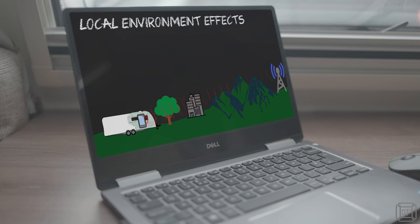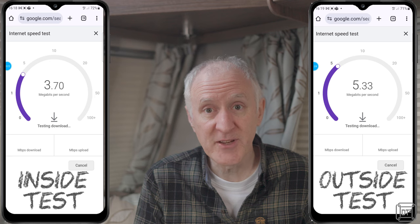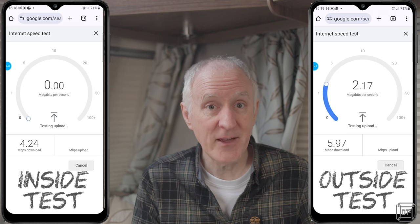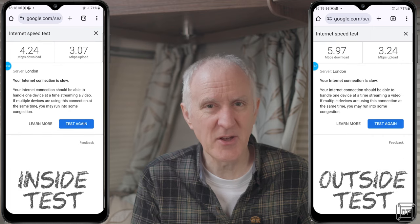The third thing to take into account is what level of service the local mast provides — in a city this could be high-speed 4G or 5G, while in a rural area it could be a slower, more basic service. The fourth is where the antenna for your device — typically your phone — physically is, since objects in or around the phone will impact the signal. For example, at our storage yard where my O2 coverage is not great, inside the van I managed a download speed of 4.2 Mbps, but by simply stepping outside the van it went up to 5.97 Mbps — almost a 40% increase.